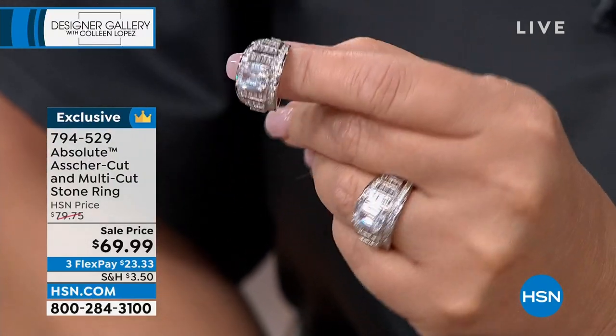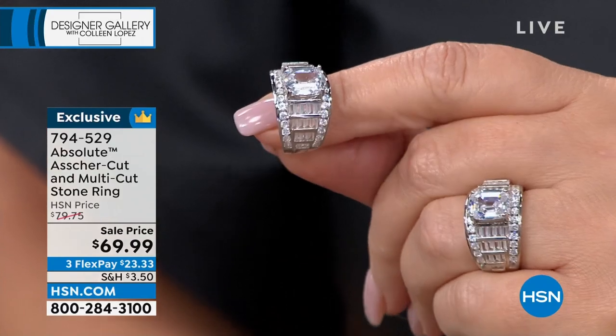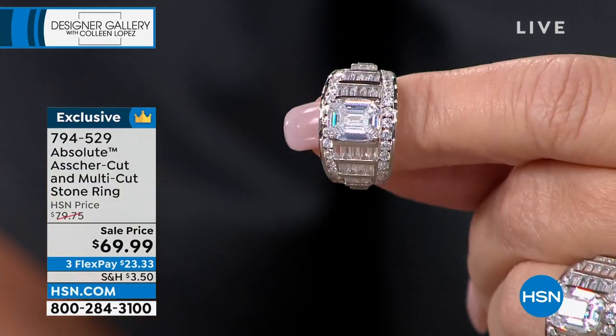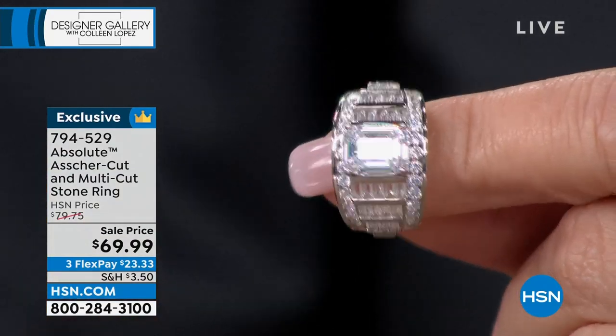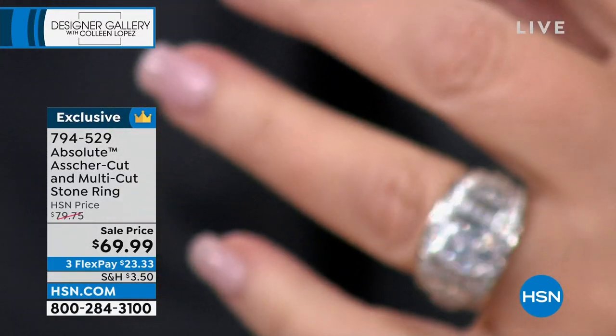When you wear this — boom — instantly you join a whole new club. Jet set, ladies who lunch, ladies who don't worry. I don't drive a Bentley, I have a driver — it's that kind of ring.